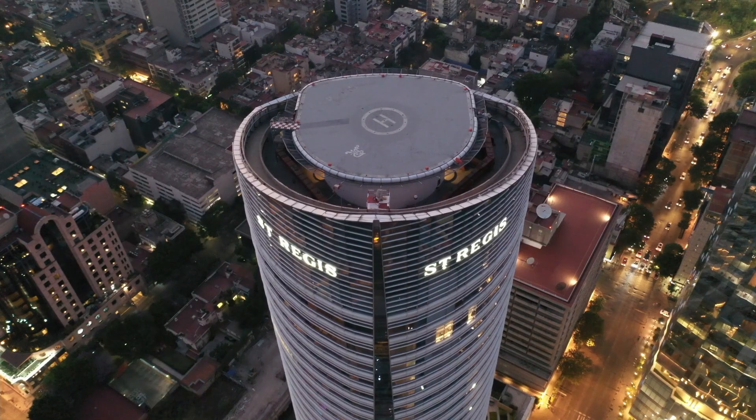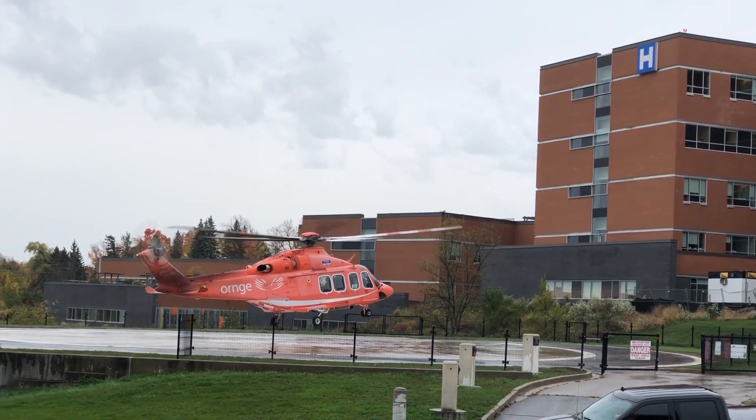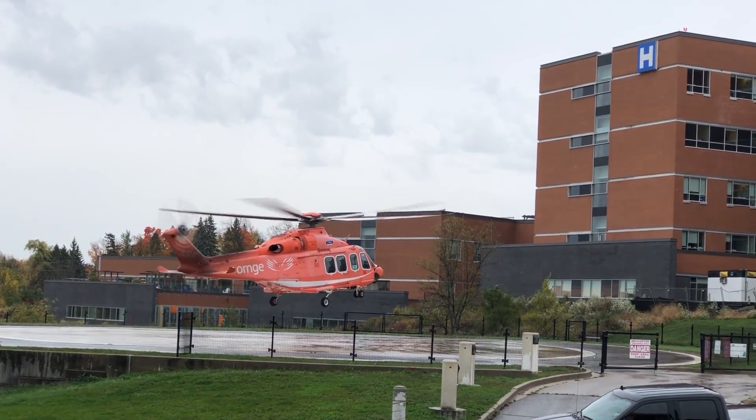While it might not be a problem for helipads on tall buildings, we must be really careful when designing helipads in low-rise built-up environments.